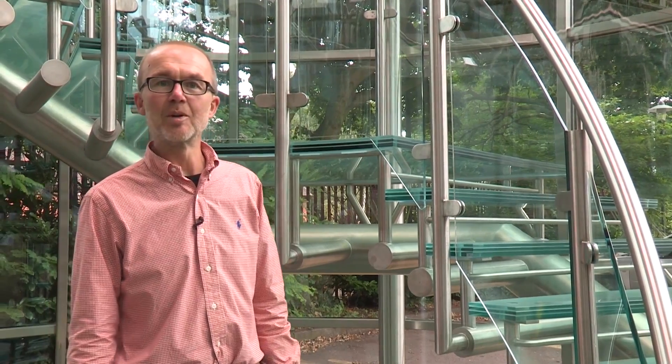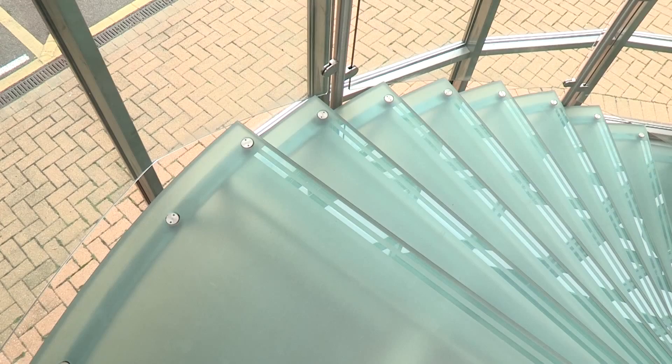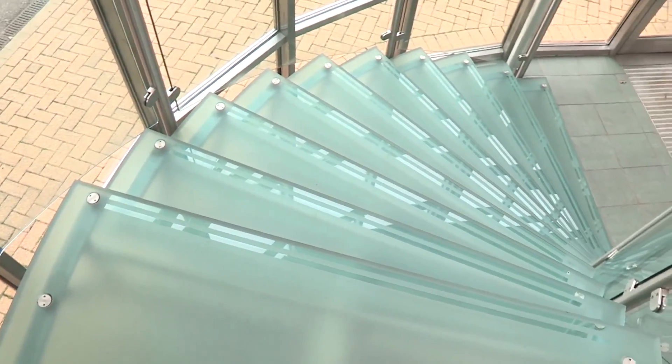An interesting example of an application of tempered glass in the architectural environment is this stairwell. Here we can see the aesthetics need to be combined with the strength, and that's why the architect chose to use tempered glass in this application.